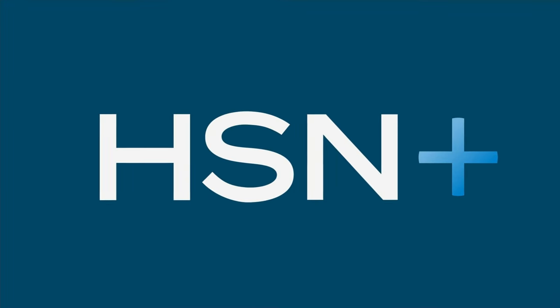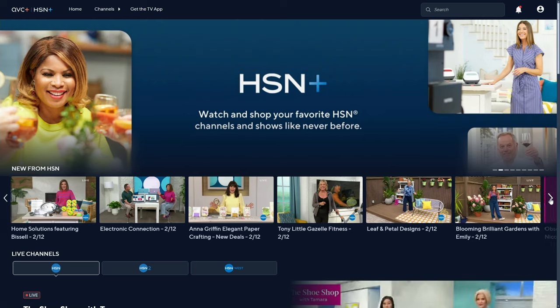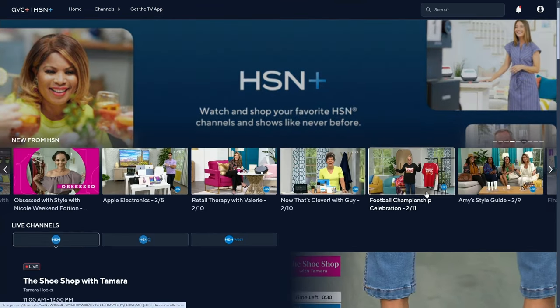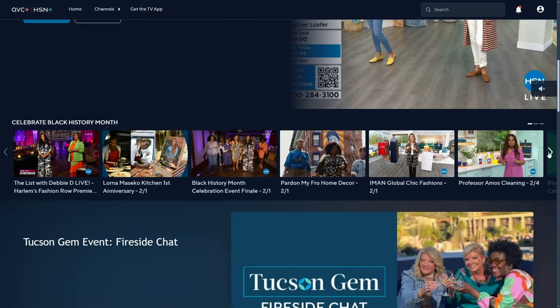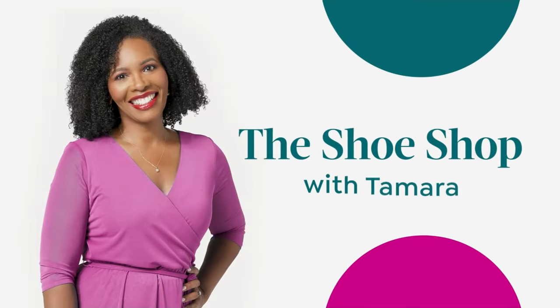You can also stream HSN Plus for free and dive into the total shopping experience — the shows you know and love from HSN, plus exclusive shows and events, new and returning favorites, and deals that can't be beat. All for free anywhere you stream. Stream now at plus.hsn.com.